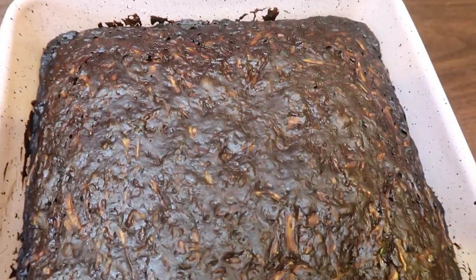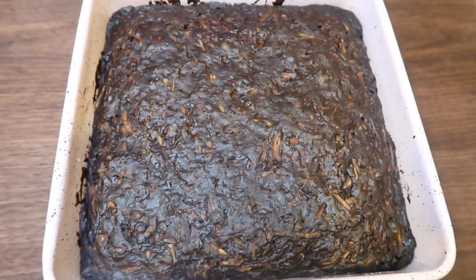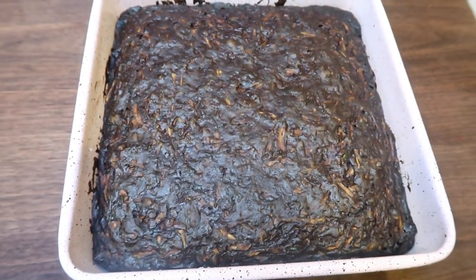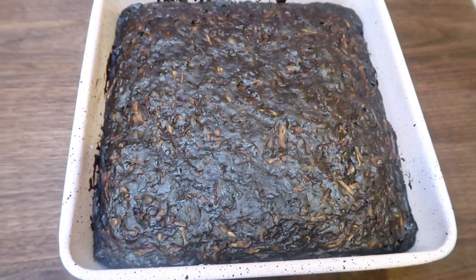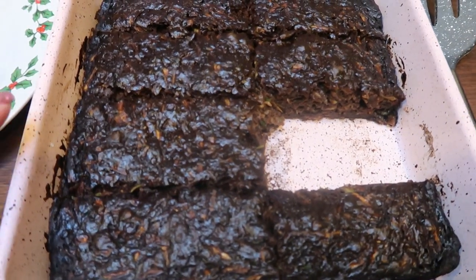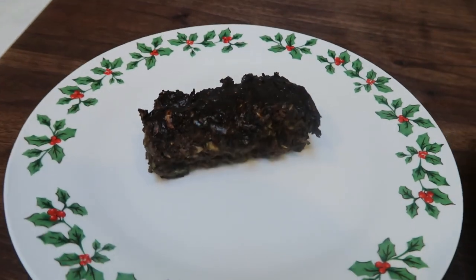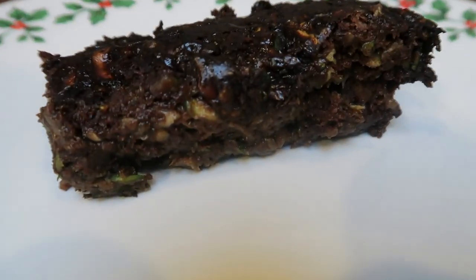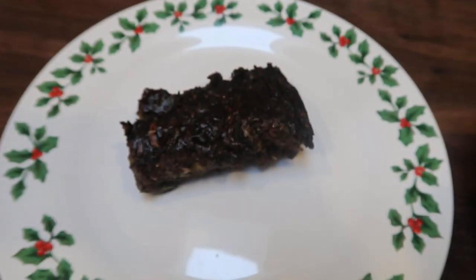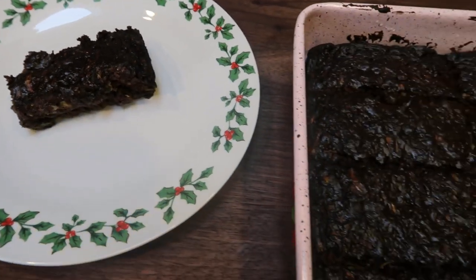Zucchini brownies are out of the oven. These smell so good — my house literally smells like a dream. We need to let these cool for about an hour until they're completely cooled before we cut them and remove them from the pan. One hour later — I've cut my brownies into eight, so these are huge brownies. Look at how ooey, gooey, and fudgy that is. These are the most moist brownies I've ever had — it's the zucchini. And again, you definitely don't taste it. It just makes them moist and fudgy and delicious.